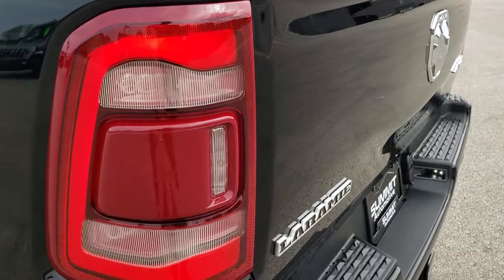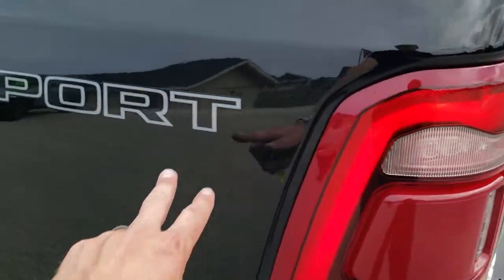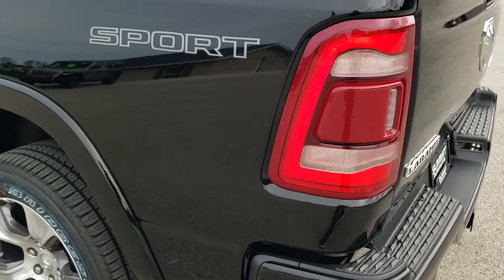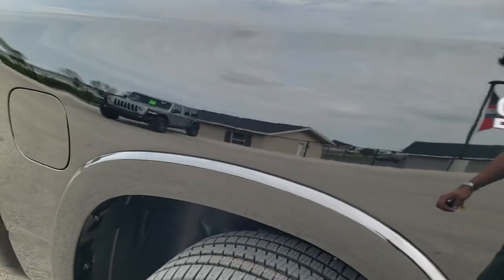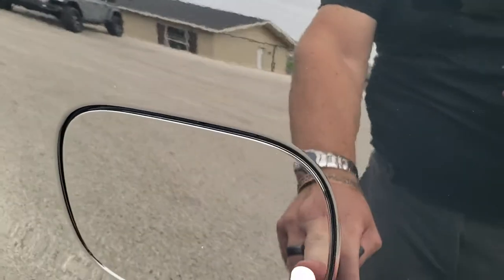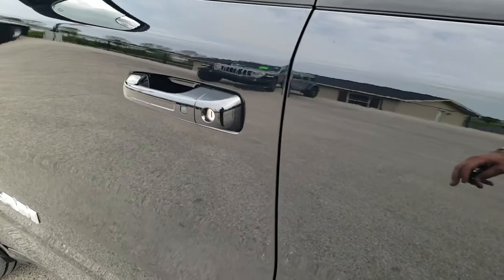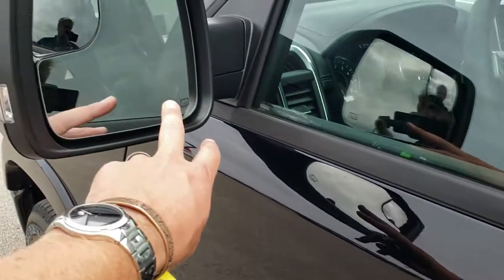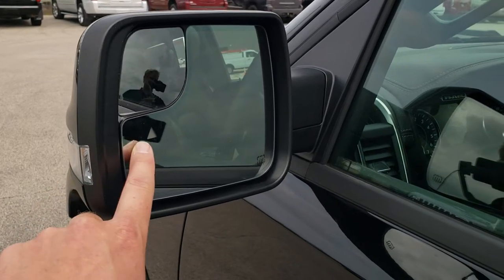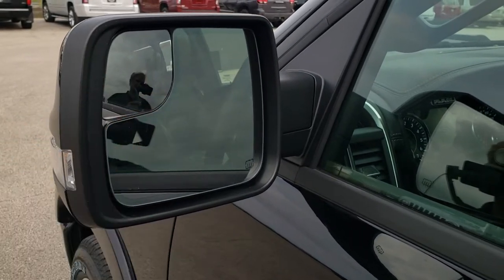You get the LED tail lamps as well. That sport sticker is just a sticker — you can take that off if you didn't like it. It comes with the fender flares as well, and these new body styles have the capless fuel fill. Going down the rest of the side of the truck, notice it does have the enter and go system, the heated power mirrors with the built-in directional signals, and these are blind spot monitoring mirrors.